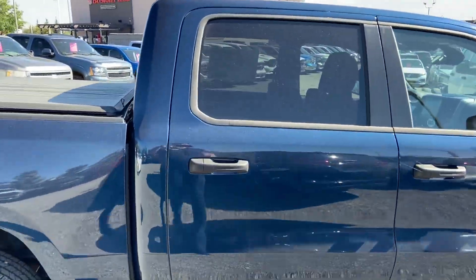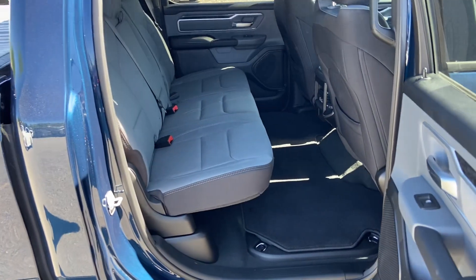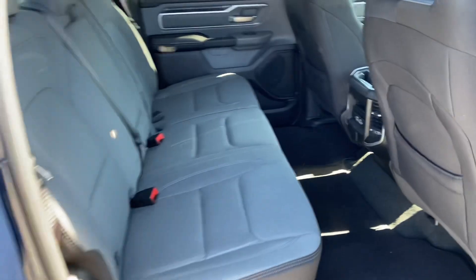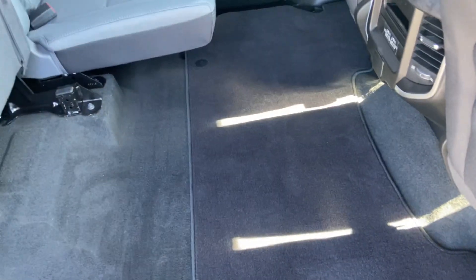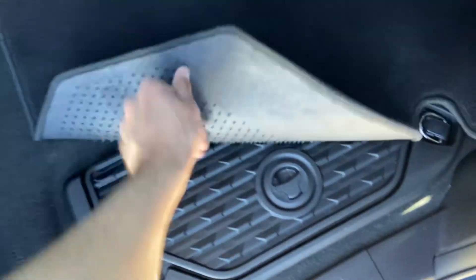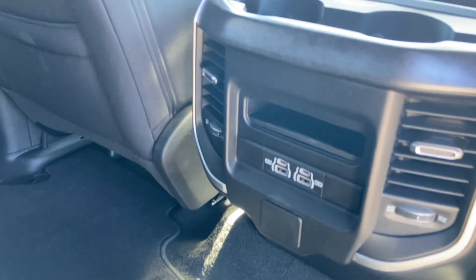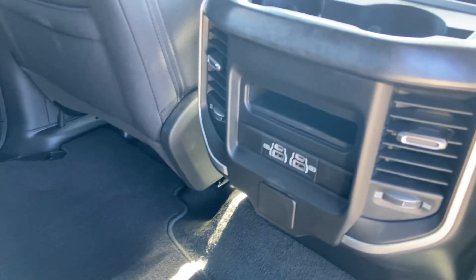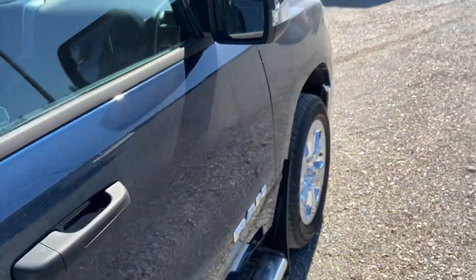In the back seat, the cab is actually a little bit bigger than your current truck — there's four more inches of space back here. There's also no hump in the middle of the floor in the back seat like your current one has. It does still have the bins back there that open up so you can store things, plus a couple of USB ports in the back.